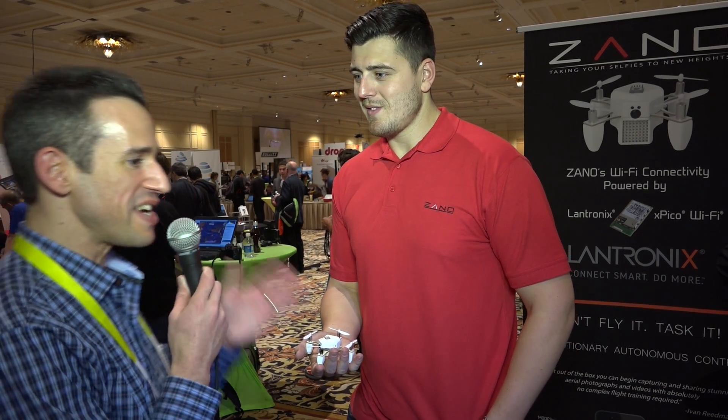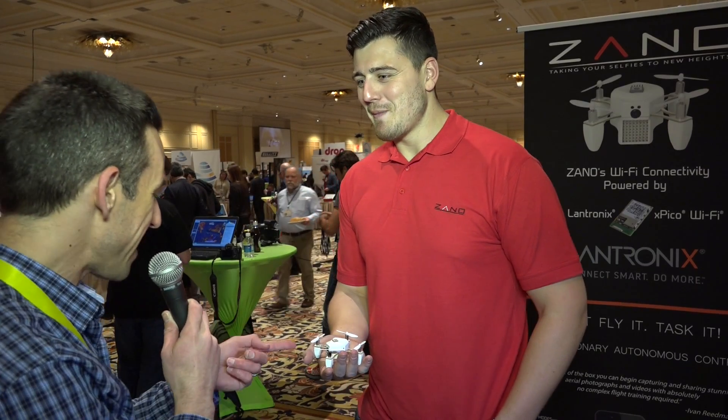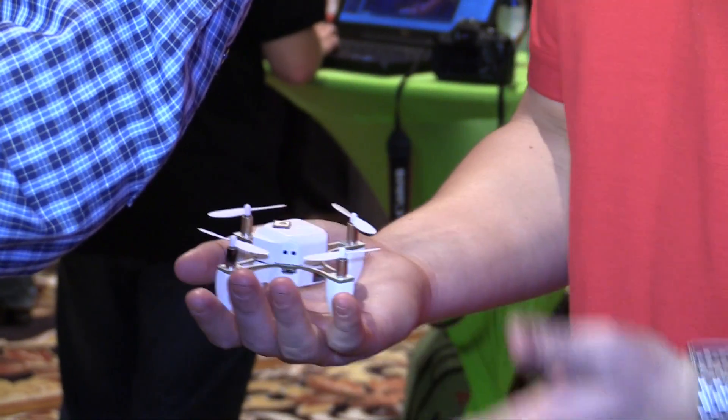Hey everybody, it's Lon Seidman. I'm here with Rhys with the Xano drone. This is a tiny little thing. So what does this do that other drones don't? We like to think of Xano as the world's most sophisticated autonomous intelligence-forming nanodrone.